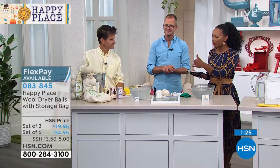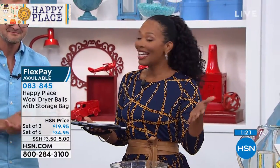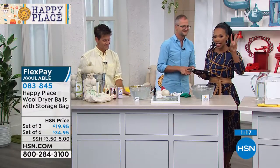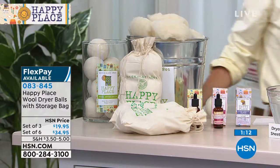All of the oils are getting limited. Everything is getting limited from the happy place because it's $5 ship it all — people are in a frenzy. So with the dryer balls, you can get a set of three or a set of six. If you want the oils, go ahead and pick those up. Let's go back to the phones.